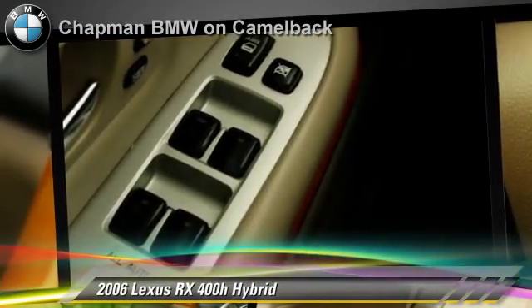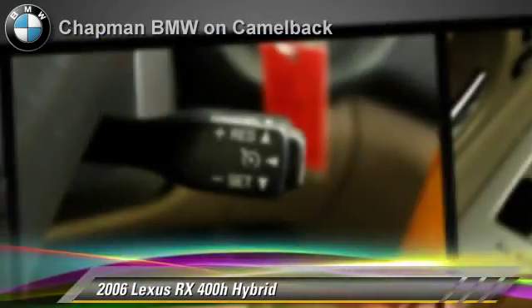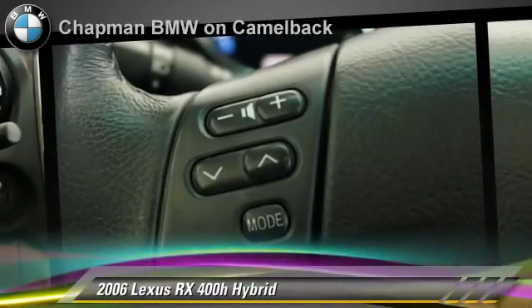Comfort and convenience features include leather seats, heated power mirrors, and a multi-disc CD player. Give us a call to schedule your test drive today.